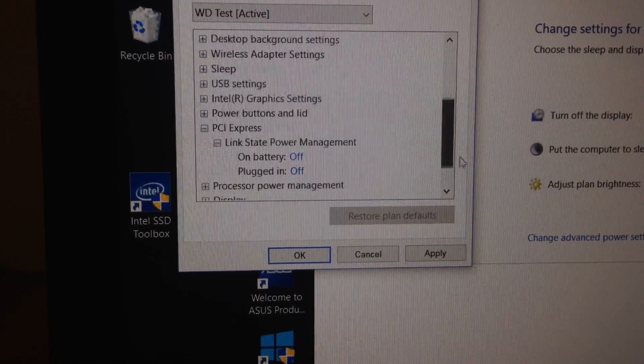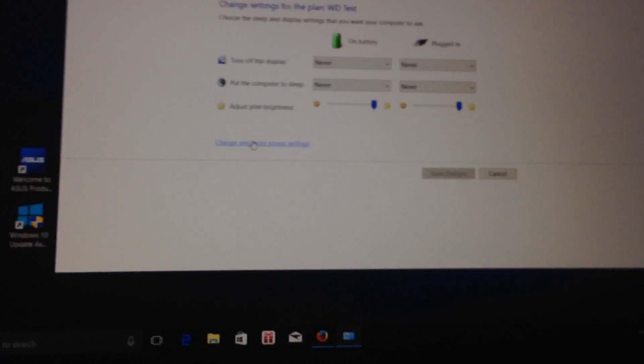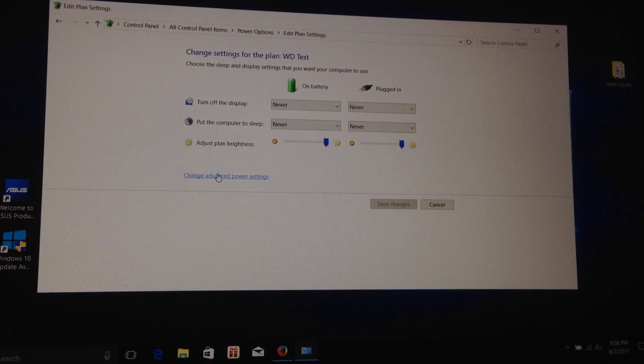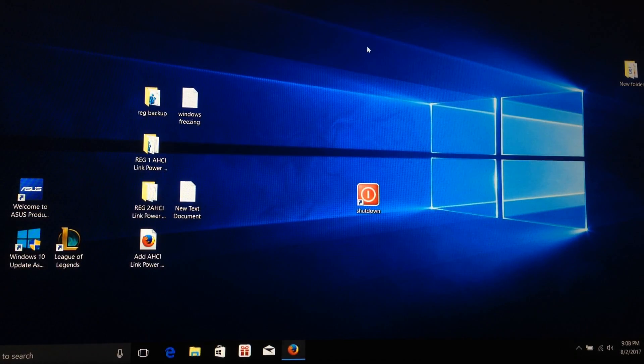Disable both PCI Express settings, then click Apply and OK. After you make those changes, your solid-state drive where Windows is installed should be kept awake all the time — it should not be going into freeze mode or sleep mode.